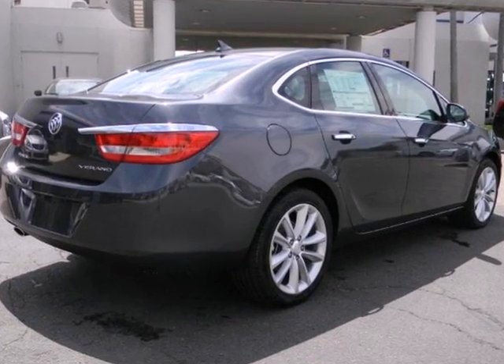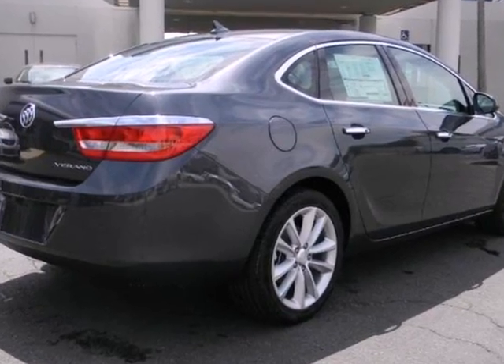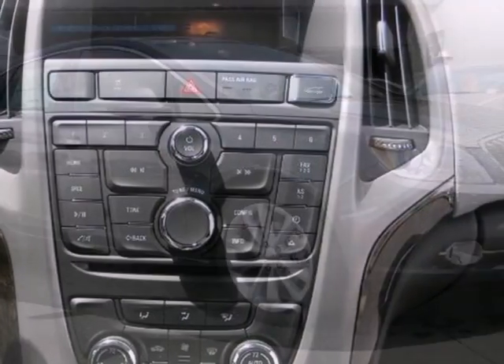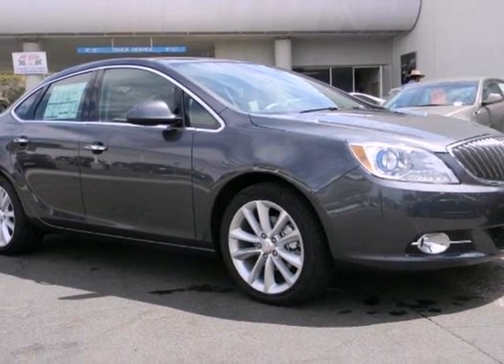Dual zone climate control, a CD player with steering wheel audio controls, and a remote starter. Make the right move and choose this ultra quiet, ultra plush Verano.